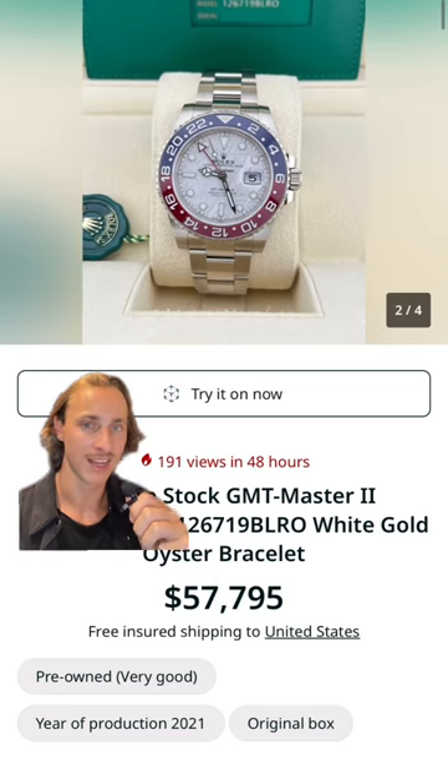Of course, he's one of the 170 owners of a Tiffany Patek Philippe Nautilus — that'll set you back around $3 million. Here he wears his white gold Rolex GMT Master II with a meteorite dial, here's one for sale priced at $58,000.